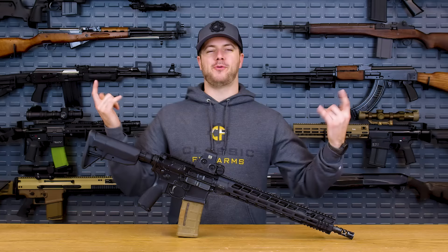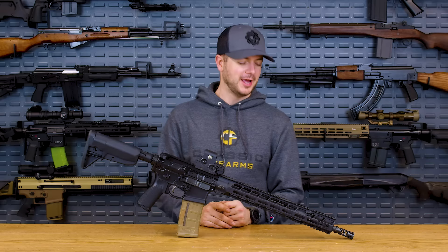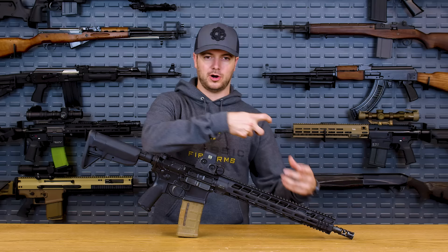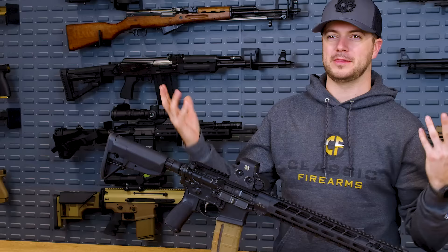Let's talk about my number two: Primary Weapon Systems. PWS makes the only long-stroke AR on the list today. If you're wondering — short stroke, long stroke, what's the difference — essentially take the AK operation where the bolt carrier and the actual piston are connected as one piece, and integrate that concept into the AR-15 with an adjustable gas regulator and ambidextrous controls. You've got yourself the PWS.